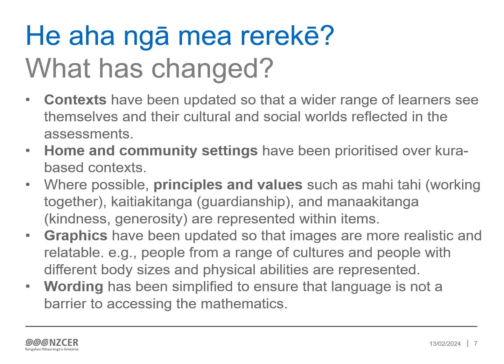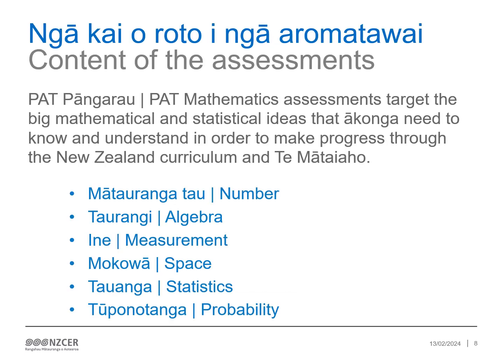Graphics have been updated so that images are more realistic, specific and relatable. For example, people from a range of cultures are depicted and people with different body sizes and physical abilities are represented. Wording has also been simplified to ensure that language is not a barrier to accessing the mathematics. The PAT Pangarau target the big mathematical and statistical ideas that ākonga need to know and understand in order to make progress through the New Zealand curriculum and Te Mateaho.